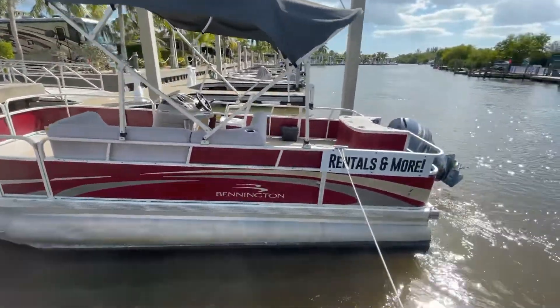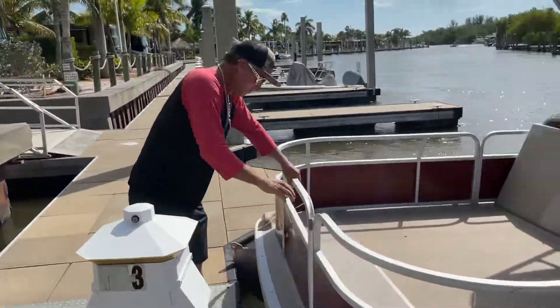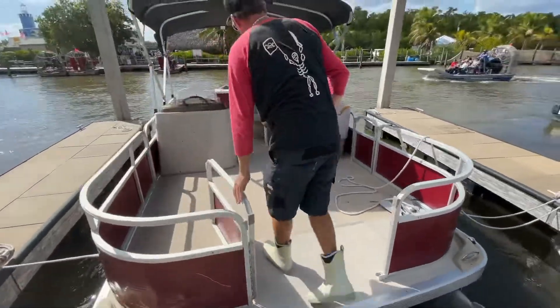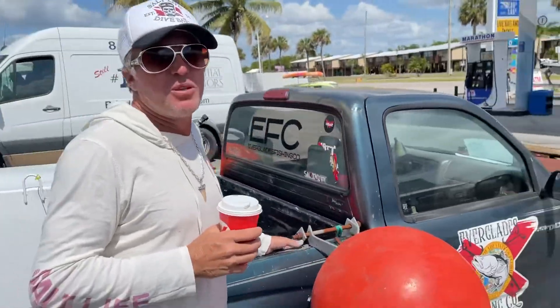Checking out this rental boat, about to bring it down to Key West. It's got a Yamaha motor.